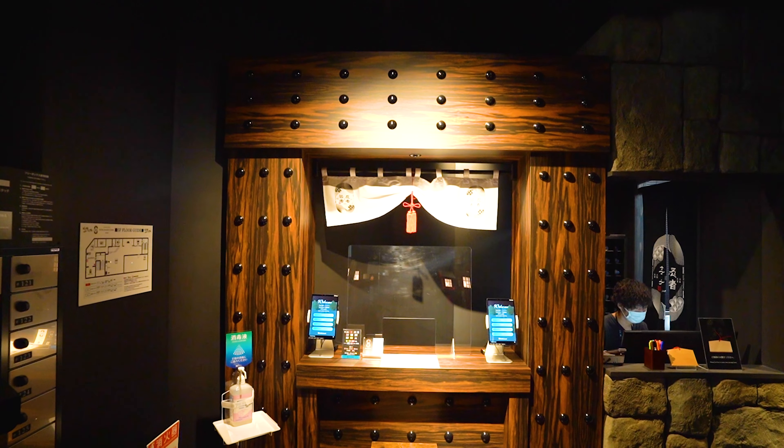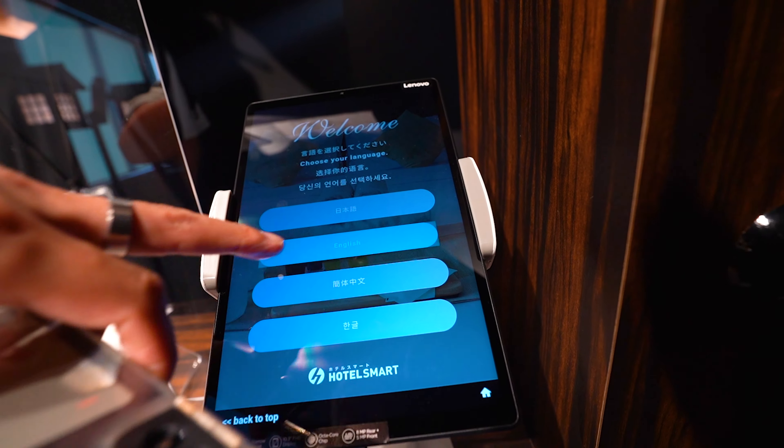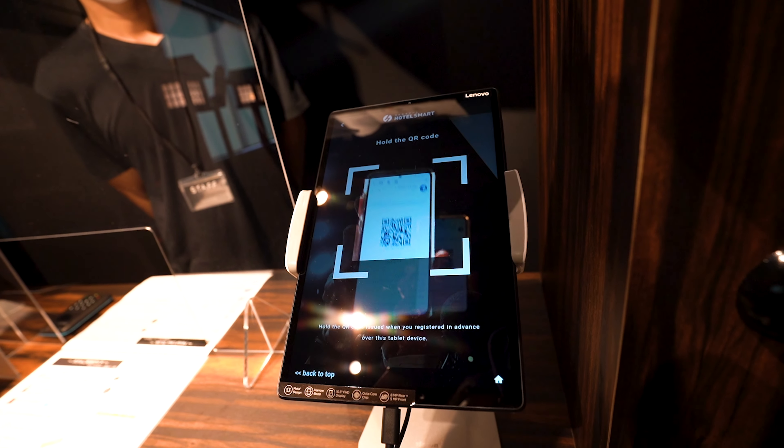What an awesome way to enter the Ninja and Geisha capsule hotel. We got ourselves all checked in. Let's start exploring the main common space.